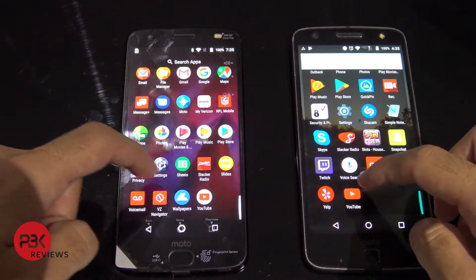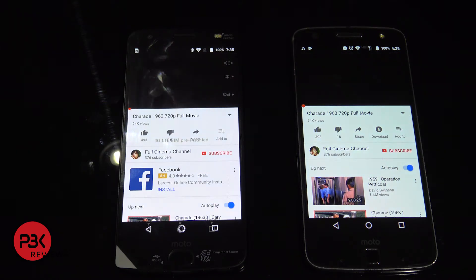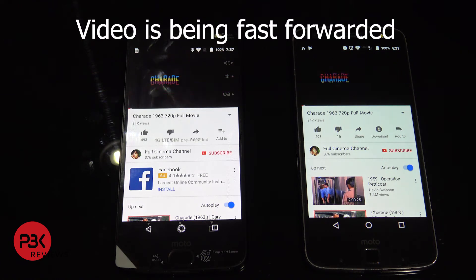Now we're going to open up YouTube and go ahead and play this movie.